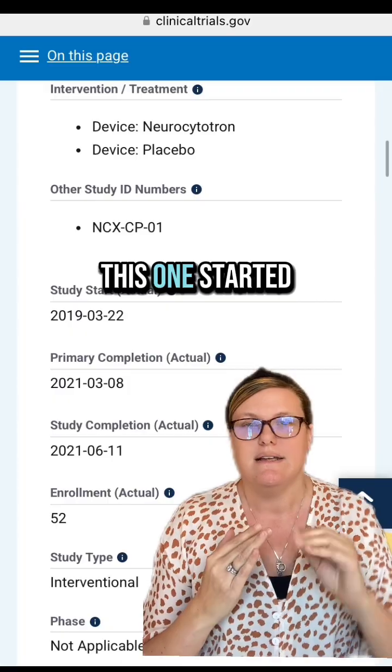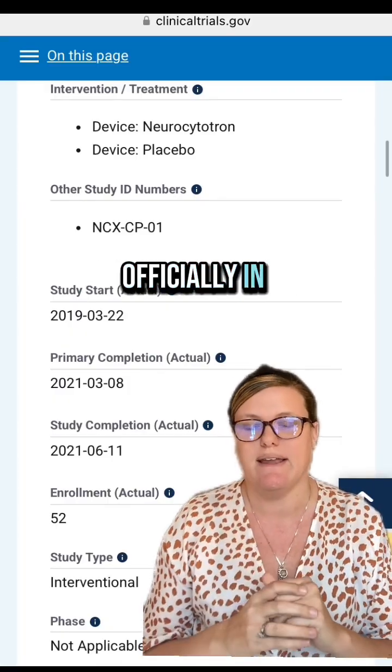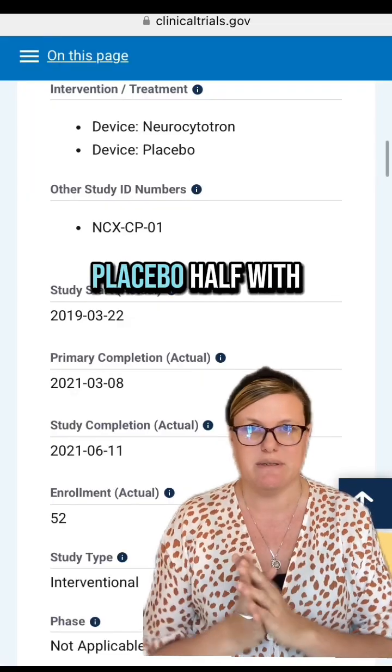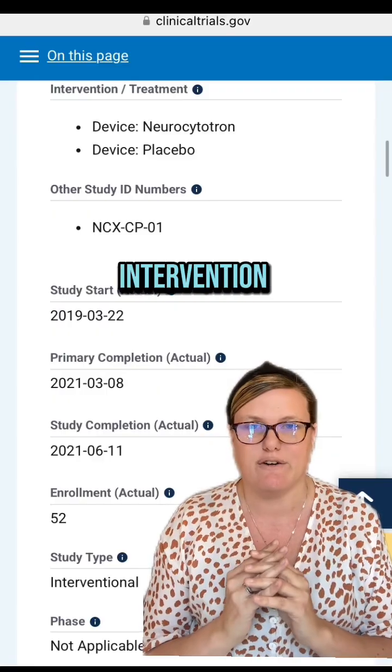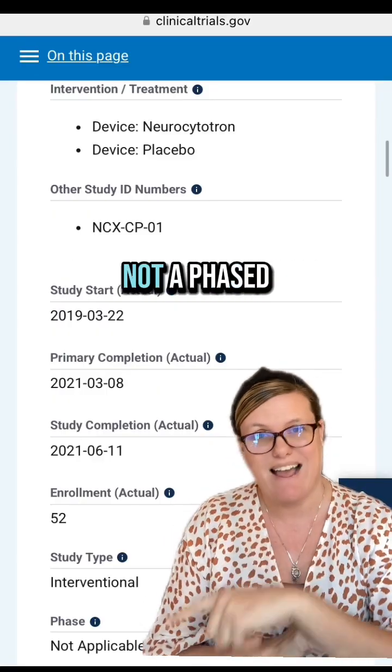This study started in March of 2019 and was completed officially in June of 2021. They enrolled 52 kids — half with the placebo and half with the intervention. It is an interventional study and it is not a phased study, so we're going to talk about why that matters and what we know.